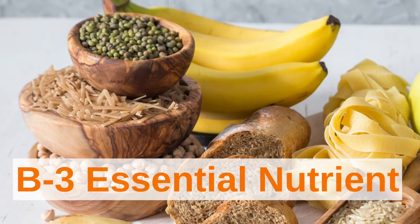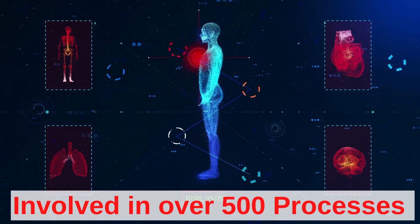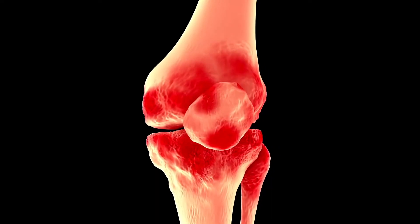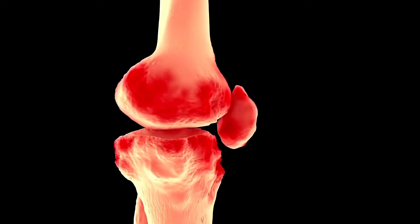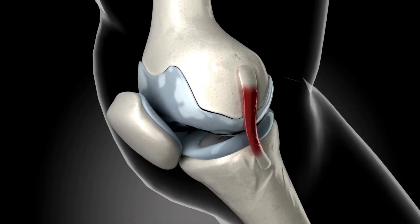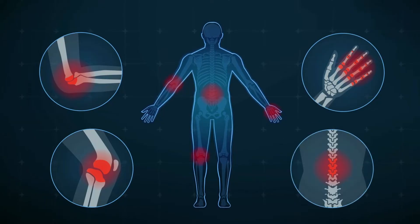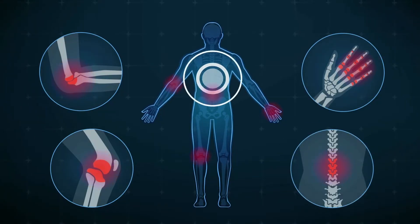Niacin is a B vitamin that is an essential nutrient — we need it to function. It's involved in over 500 different chemical processes in the body. Not having enough niacin for these processes can cause disease, while restoring them can reverse disease. Severe deficiency can cause serious issues with your mental health and can be fatal. But most people aren't dying of niacin deficiency; they simply could use some more to have very positive effects. One of these effects is reducing and even eliminating the pain of arthritis.